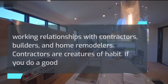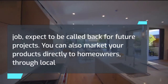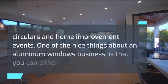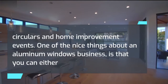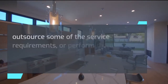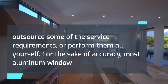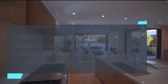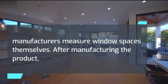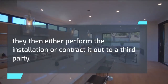Contractors are creatures of habit. If you do a good job, expect to be called back for future projects. You can also market your products directly to homeowners through local circulars and home improvement events. One of the nice things about an aluminum windows business is that you can either outsource some of the service requirements or perform them all yourself. Most aluminum window manufacturers measure window spaces themselves, and after manufacturing the product, they either perform the installation or contract it out to a third party.